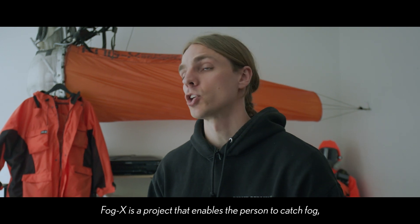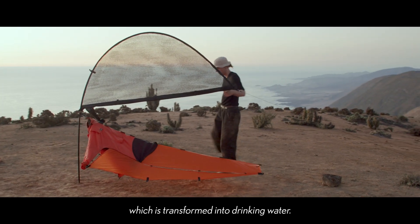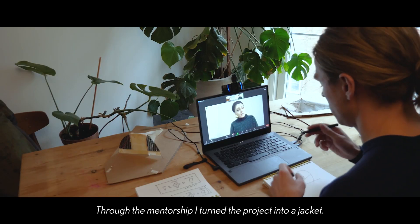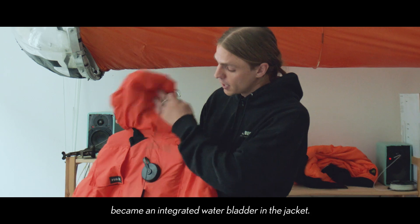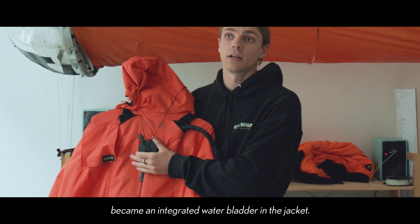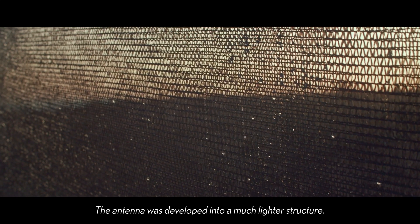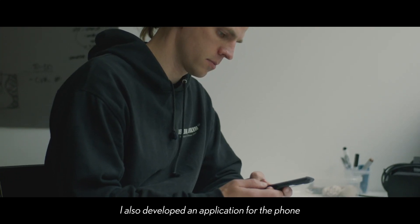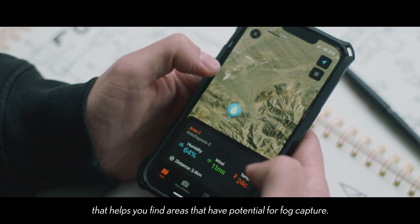FogX is a project that enables a person to catch fog which is transformed into drinking water. Through the mentorship, I have turned the project into a jacket. The water container became an integrated water bladder in the jacket. The antenna was developed into a much lighter structure. I also developed an application for the phone that helps you find areas that have the potential for fog capture.